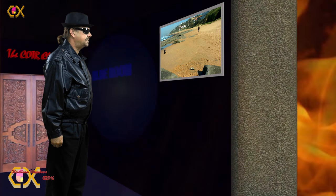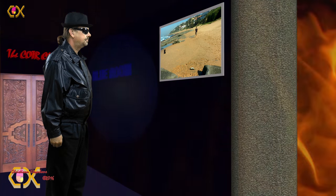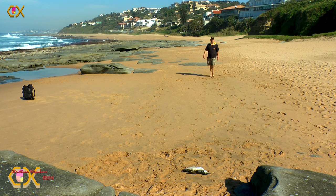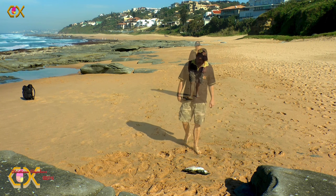Look at this jackass! It used to be called the jackass penguin, but nowadays it's referred to as the African penguin.